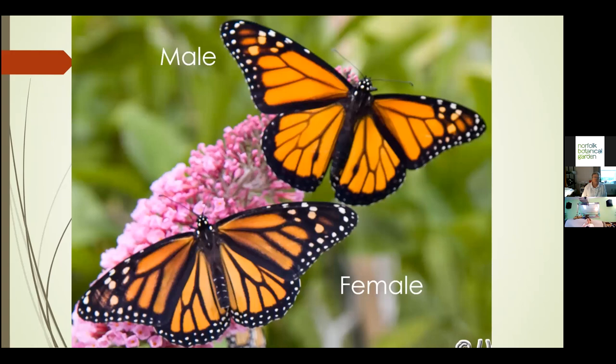When your monarch emerges, it's either male or female. The identifying difference: if they're side by side, it's easy to see the females have a thicker vein structure than the males. But if you don't have two next to each other, the true difference is that males have two spots on their lower hind wing that females do not have. It's much easier to see when their wings are open, though it's visible from the underside as well.